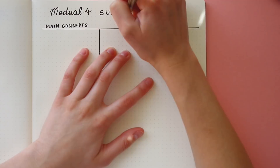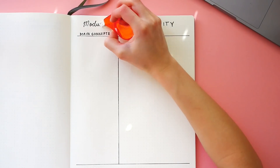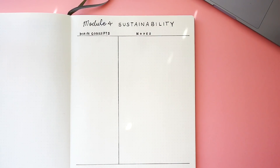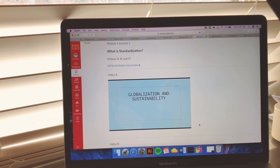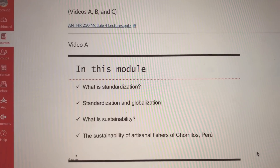Today I am taking notes from my anthropology class. This is an off-campus class, so all of the lecture videos are posted online and you can watch them at your own pace. So I'm going to take some notes on the lecture videos and then write the essay.